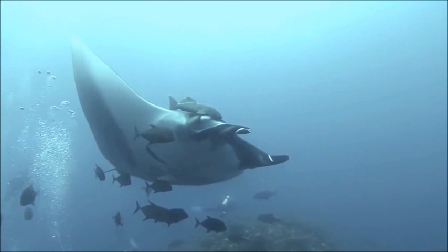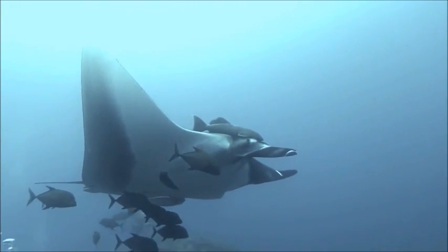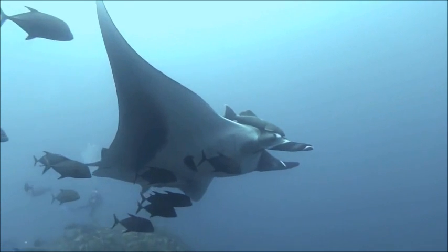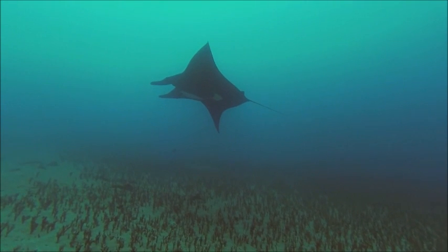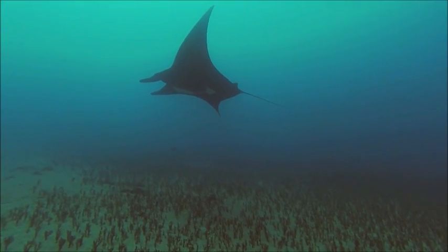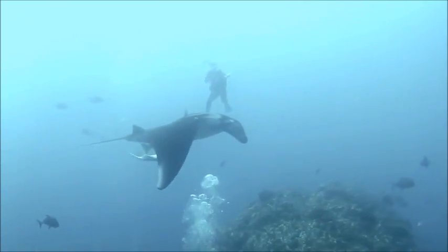They do possess rounded teeth present only on their lower jaw. Females have a gestation period of one year and only produce litters of one to two manta ray pups. When pups are born, they are already over four feet in length. Their lifespan is suspected to be 15 to 20 years.